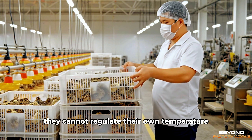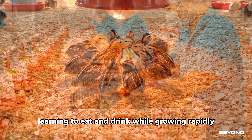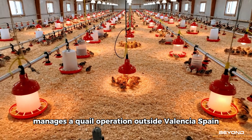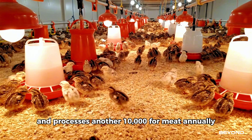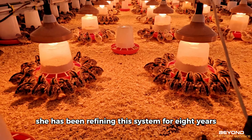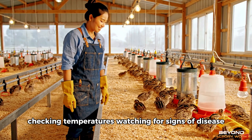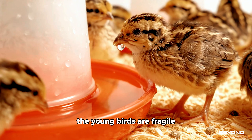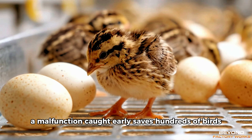They cannot regulate their own temperature yet. Any drop could be fatal. For three weeks they stay here, learning to eat and drink while growing rapidly. Ana Rodriguez manages a quail operation outside Valencia, Spain. She oversees 20,000 birds in egg production and processes another 10,000 for meat annually, and has been refining this system for eight years. Every morning at five, Ana walks through the brooder rooms, checking temperatures, watching for signs of disease. With quail, problems escalate fast. The young birds are fragile despite their rapid growth, and a malfunction caught early saves hundreds of birds.